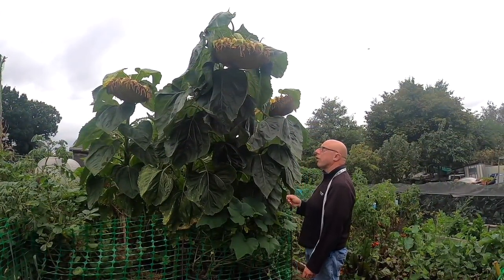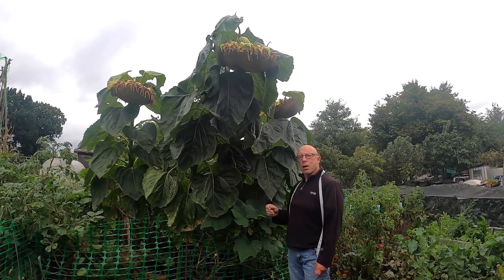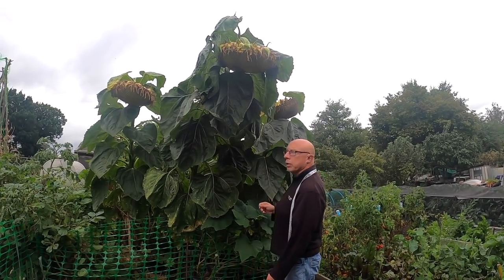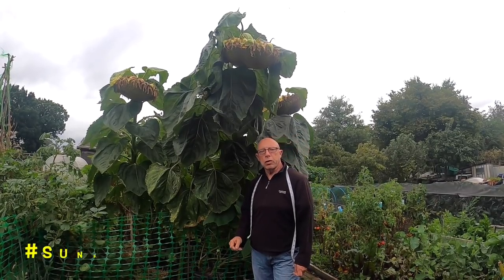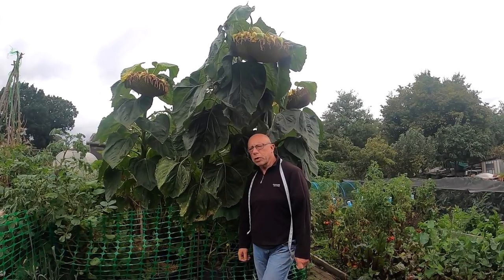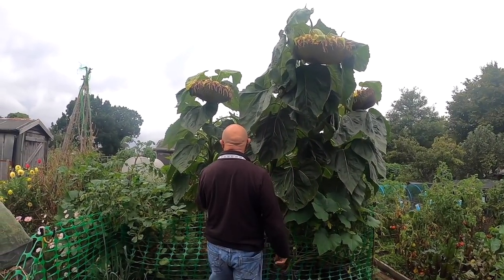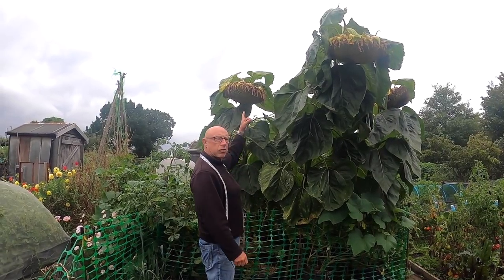Just looking at the sunflowers now — they look as though they're on the way over. In fact, some of the seeds are showing, so I thought I'd give them a quick measure ready for the sunflower challenge 2021 — ousted for about the fifth year running by Nick's Allotment Diary. Looking at them, I think this one here is probably the best, but I will measure them all.